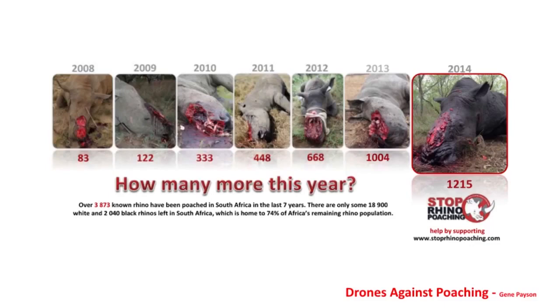To augment those boots on the ground, because there are limited resources, limited amounts of money, and limited people who go out and do this, you've got to have some kind of force multiplier. And that's where dogs come in, and that's where drones come in.